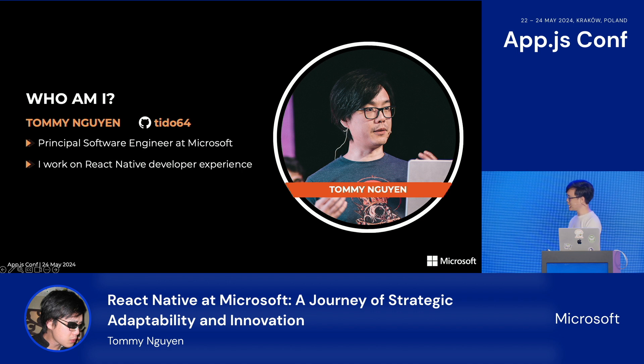My name is Tommy. You may have seen me around under the GitHub alias Tito64. I'm a principal software engineer at Microsoft, and I work on React Native developer experience.